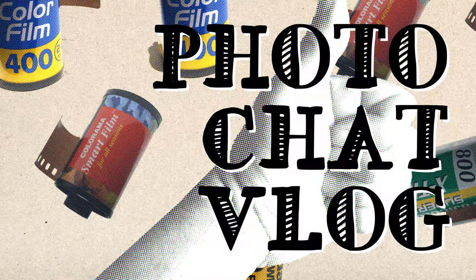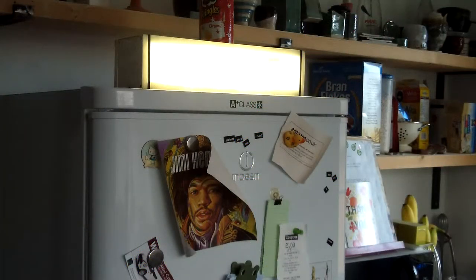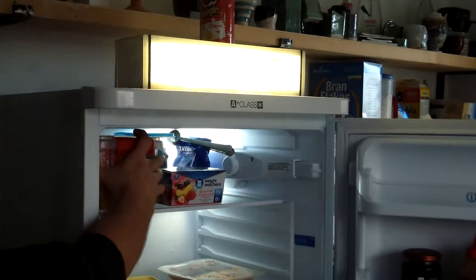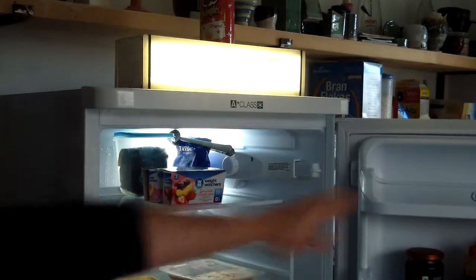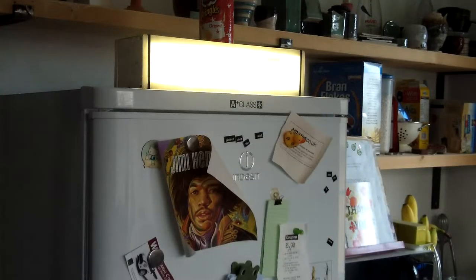Hello everybody, my name is James Davies and welcome to Photo Chat Vlog on YouTube. This is a film photography video about what's in my fridge. As an analogue photographer — someone who likes to take pictures on film — I like to keep my film stored in the fridge because it keeps it at an even temperature, which is supposed to make it last longer.